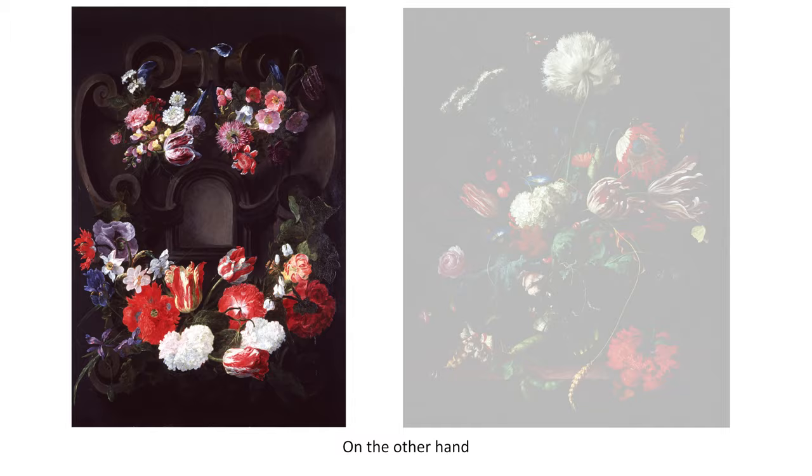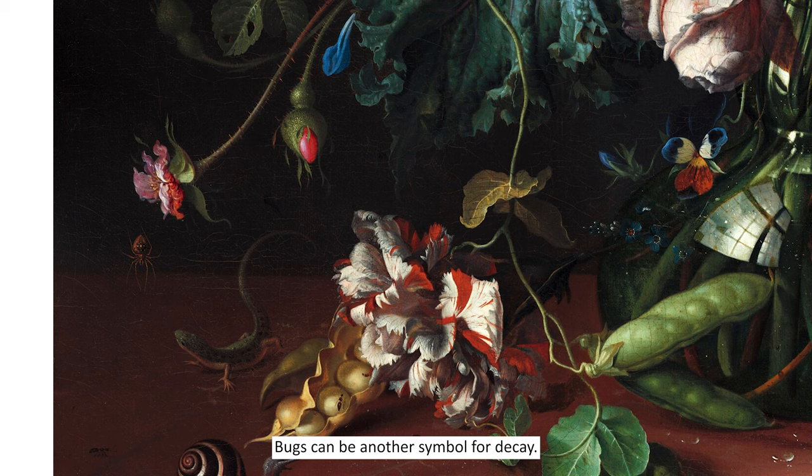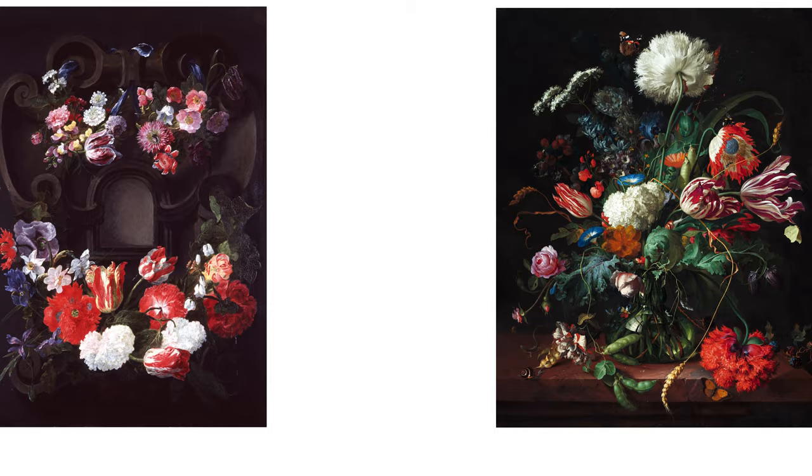On the other hand, wilting flowers serve as a reminder that life and beauty are fragile. Did you see any insects? Bugs can be another symbol for decay. Which painting represents life and growth most for you?